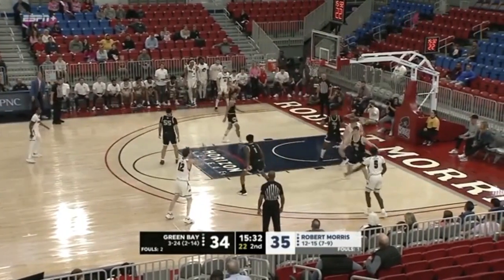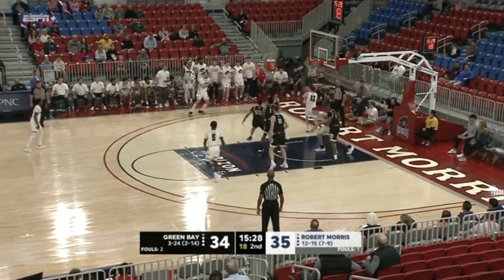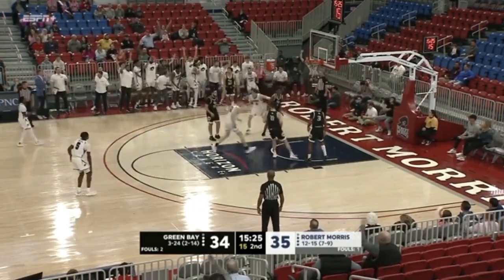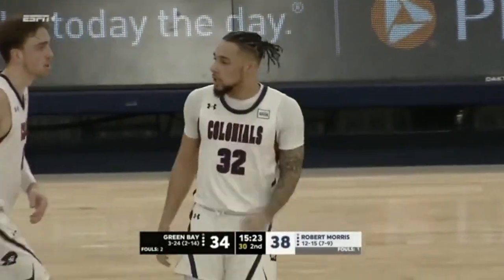Jackson Last with a good feed inside to James. He's at the right block, hops around, weaves his way up — too strong, out the window. Last with a rebound save.